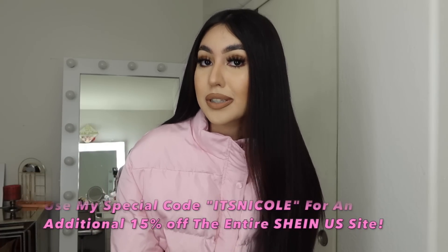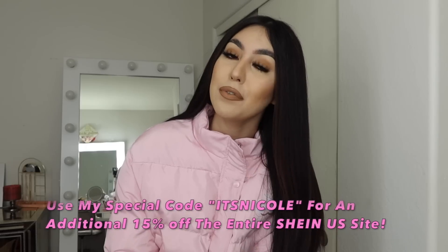If you guys are interested in seeing more outfits, you can go to my TikTok and Instagram — I will be posting way more over there. I did want to save my other outfits to show you guys on Instagram and TikTok. All of these beautiful outfits will be listed down below. Once again you can use my discount code 'itsnicole' for an additional 15% off the whole entire Shein USA. A big thank you to Shein for sponsoring today's video. If you enjoyed, do not forget to like, comment, share, and subscribe, and I'll see you guys next time!